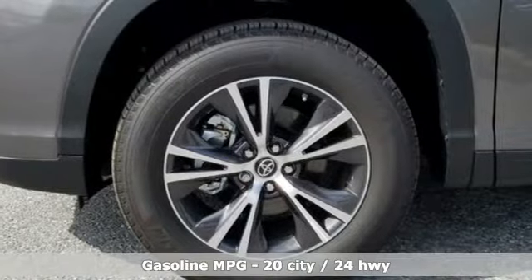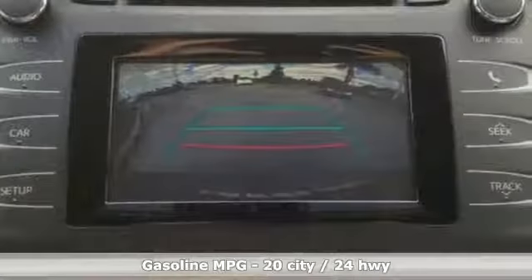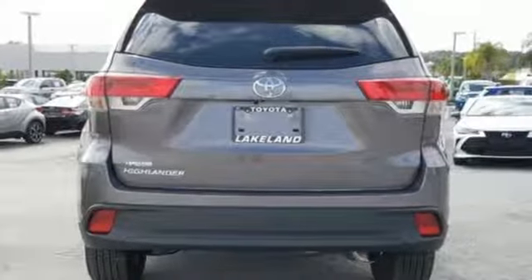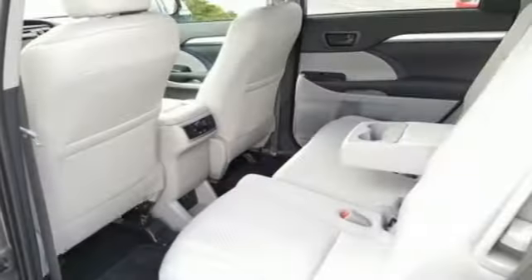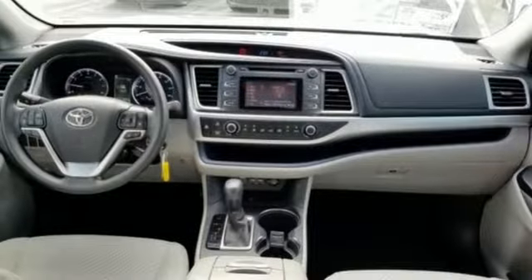And it comes with all the amenities you need: streaming audio, power heated mirrors, manual tilting steering column, wireless phone connectivity, manual telescoping steering column, automatic transmission, aluminum wheels, gas pressurized shocks, and inline four-cylinder engine.